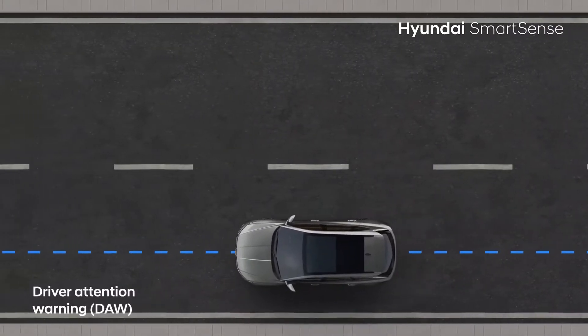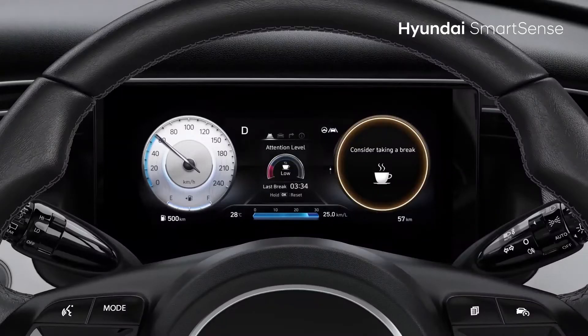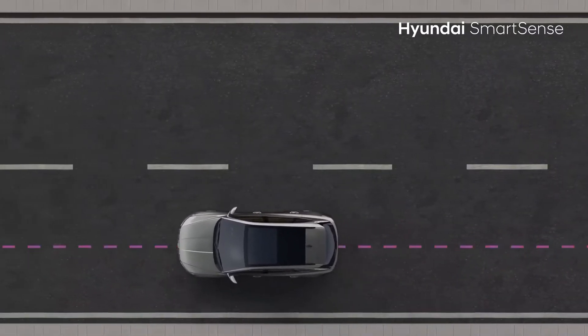Driver Attention Warning will detect and alert you if your attention is low while driving, and suggests to take a break.